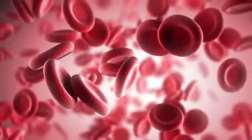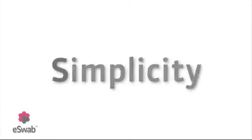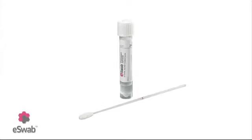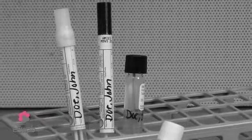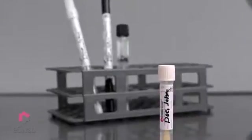Simplicity can be a foreign word in clinical microbiology, but every now and then a product comes along which improves and simplifies the way you do things in your lab. Up until now, you have had to use multiple swab transport systems because no single universal device could address all of your testing needs. Not anymore.